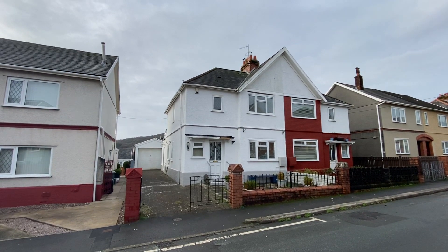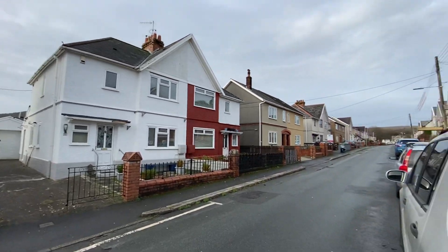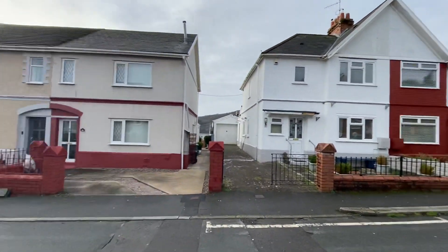Hi there, this is a virtual viewing for a new instruction that we have in Kelvin Road in Cliddich. I'll just quickly show you the street scene.